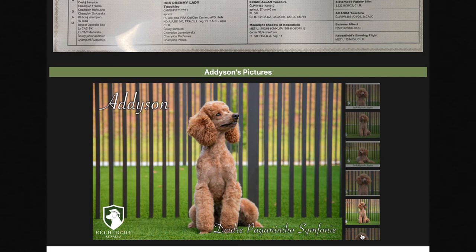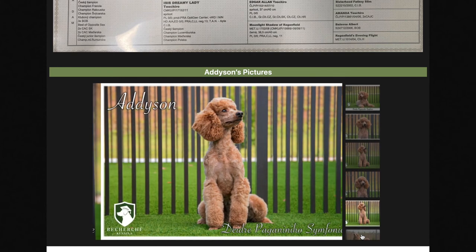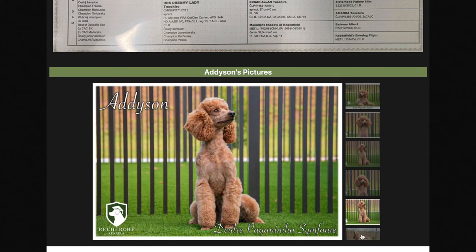You'll notice the parents have champions from Italy, from Spain, from France, from Russia, from the Czech Republic, and even USA championships. So this is one of the best poodles you will ever see used to produce cavapoos.